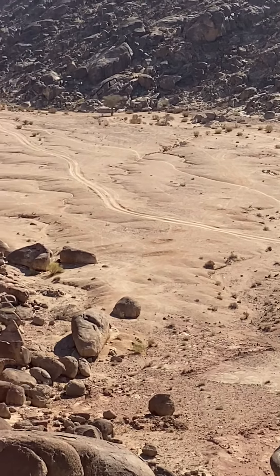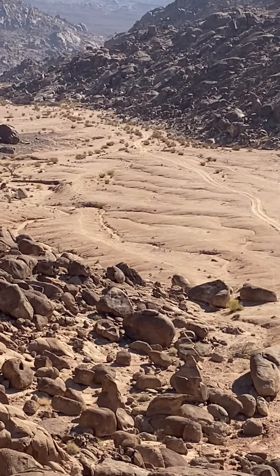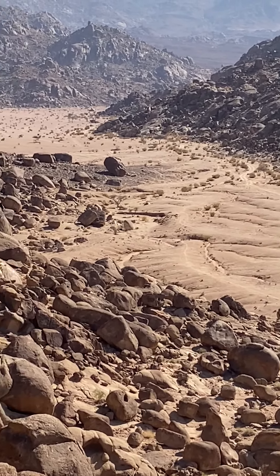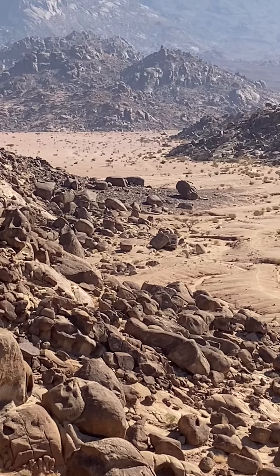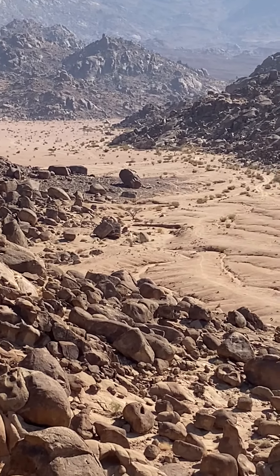Really heading down to what I believe is the south, maybe south-southwest. And then you can start to see a plane that probably opens up from there. Wow.